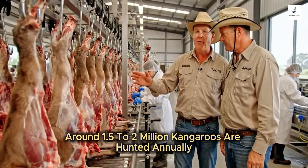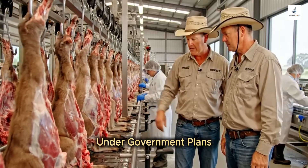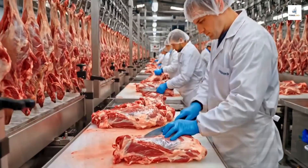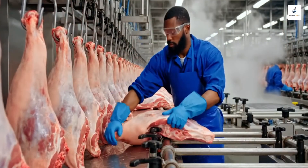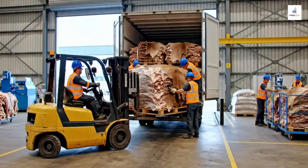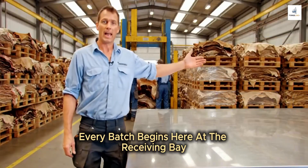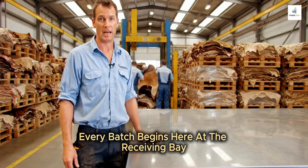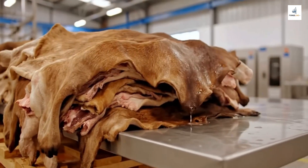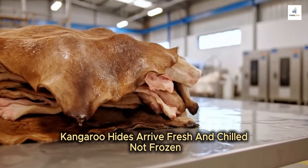Around 1.5 to 2 million kangaroos are hunted annually under government plans. Every batch begins at the receiving bay, where kangaroo hides arrive fresh and chilled, not frozen.